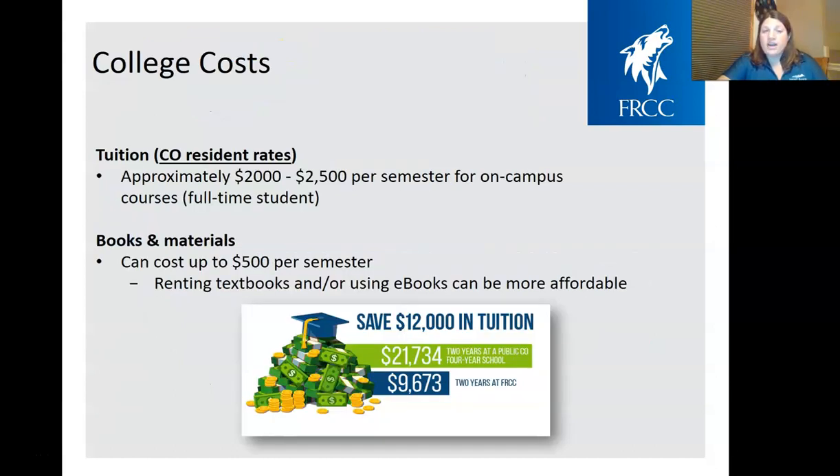Going to Front Range can save you a lot of money over the long term. In one semester, it's usually about $2,500 for a full-time student, and in a year about $5,000, which means you can get through a full two-year degree for about $10,000. Books and materials cost a little more — about $500 per semester — but we have options for students to rent books or use e-books to save even more money.